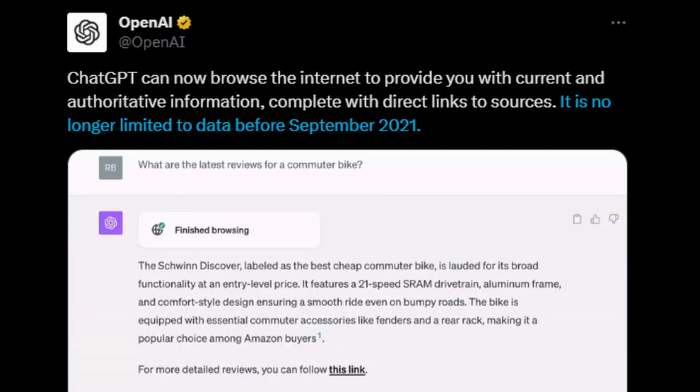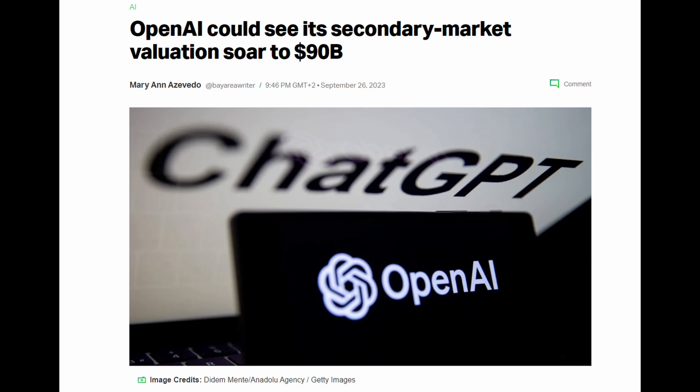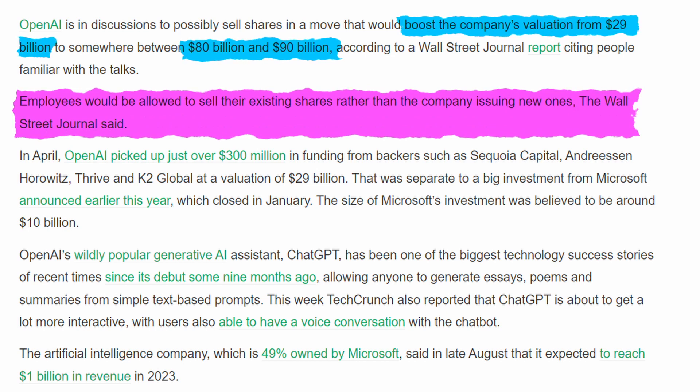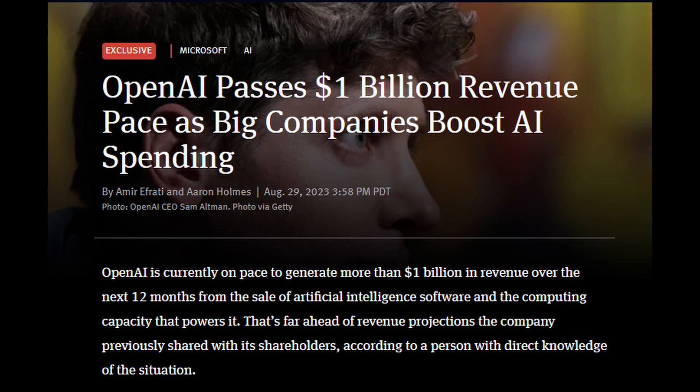That's it for OpenAI's announcements, but while we're on the topic, I'd like to mention a few rumors going around. The first, according to the Wall Street Journal, is that OpenAI might be planning to sell shares to raise its valuation from $29 billion to between $80 to $90 billion. This would come from employees selling their shares instead of the company creating new ones. According to the information, OpenAI is on track to generate more than $1 billion of revenue over the next 12 months, which is much higher than expected.